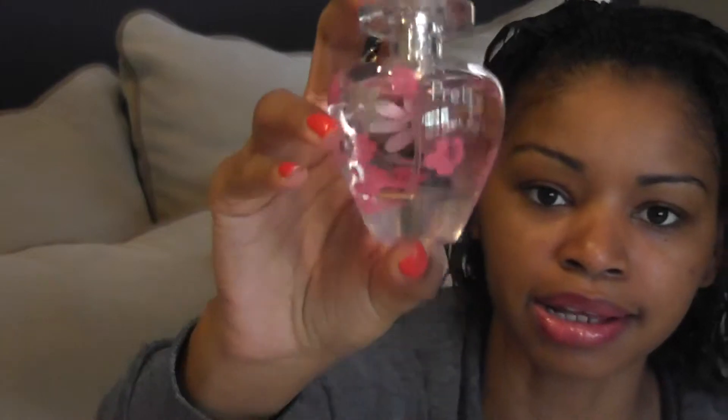So this is the Pretty fragrance — the limited edition one. There is the original out there, but it doesn't have this floral design. This one goes for $59.50 and it's available now. The design of the bottle is very gorgeous.